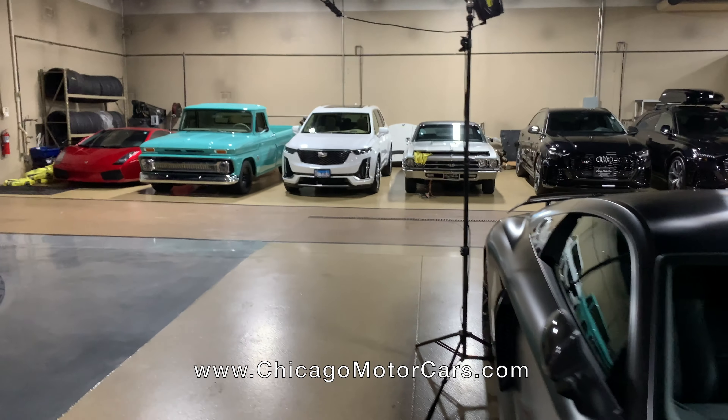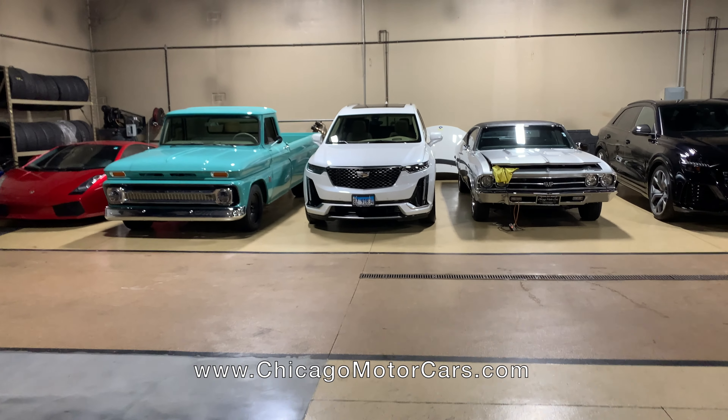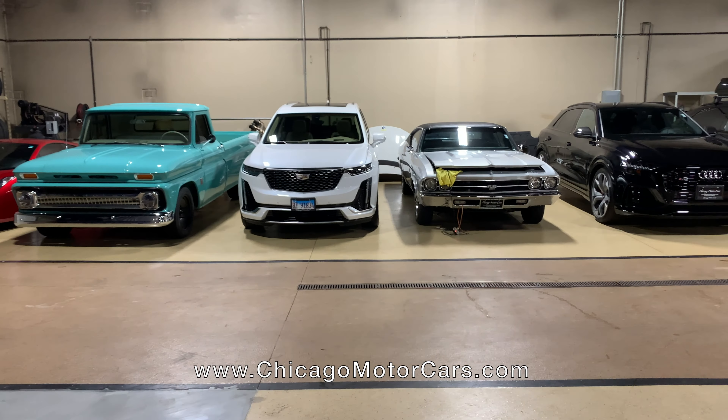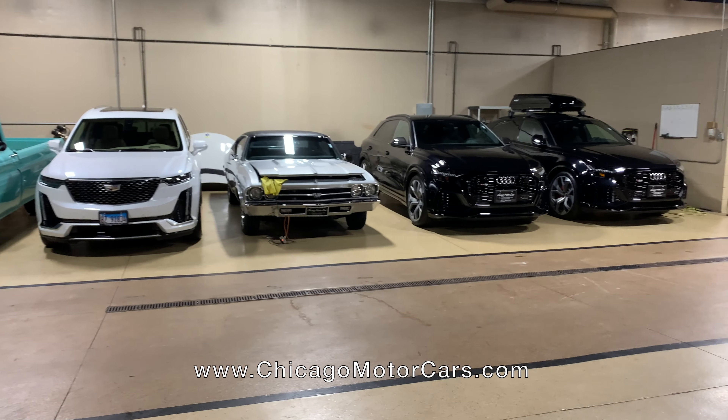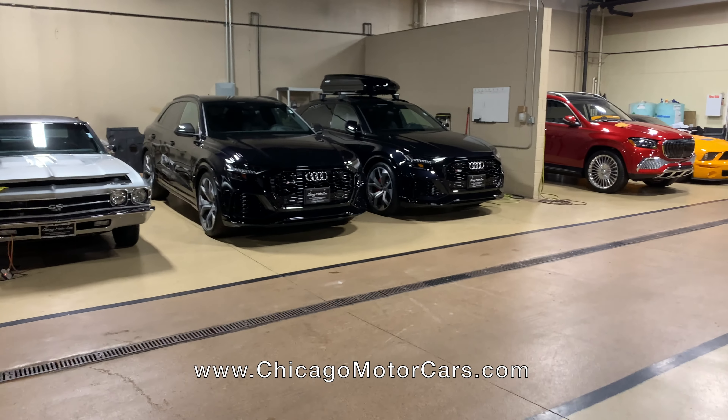Got kind of our classics row over here. Got a stick shift Gallardo over there in the corner. What looks like an old Chevy — I'm not even sure what the spec is on that thing. Somebody's Cadillac. A 1969 Chevelle, and two Audi RS Q8s — these are brand new on the market.